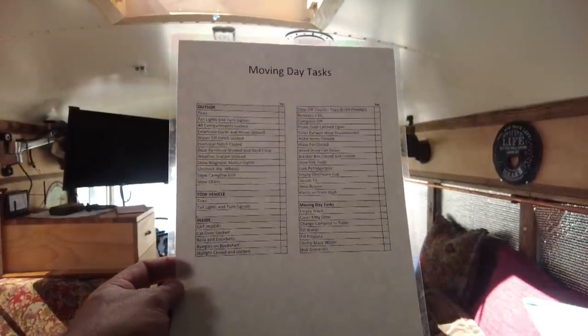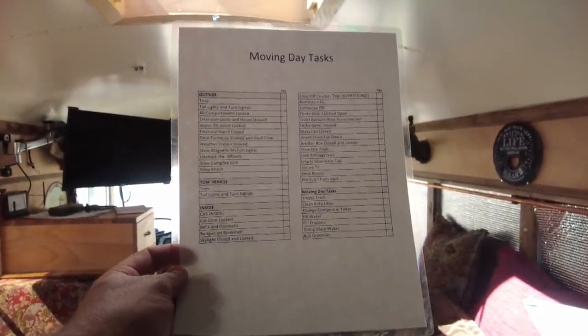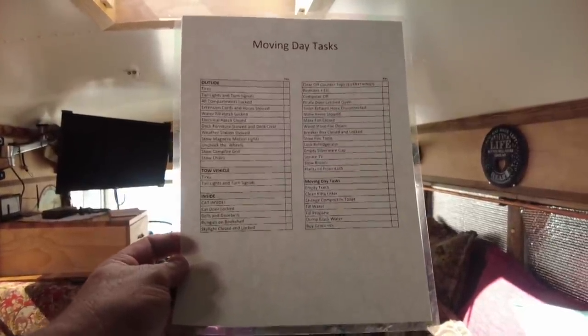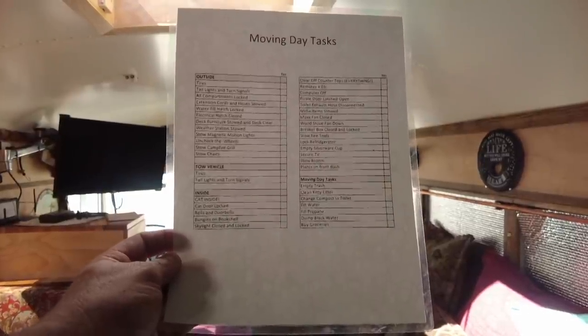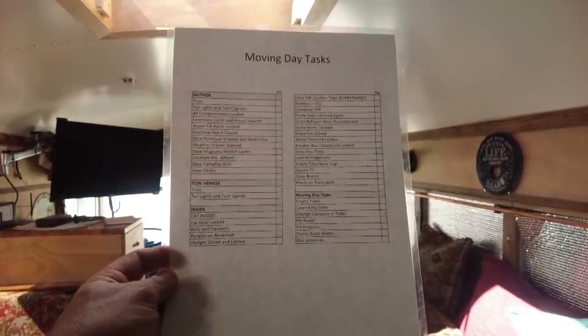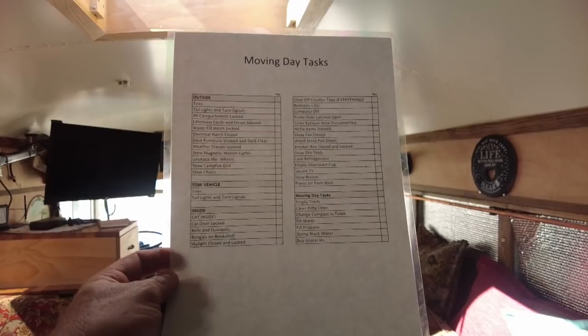As the sole driver of the bus currently, there is nothing more stressful than driving down the road and hearing things banging and crashing behind you. It literally feels like it's taking years off my life. So we put together a list, and this is how we manage getting the bus ready for movement. We go down this list one by one and make sure every single one of these things is checked off. It took a little time to create, but it's pretty verbose now and it gets us from point A to point B without too much tragedy.